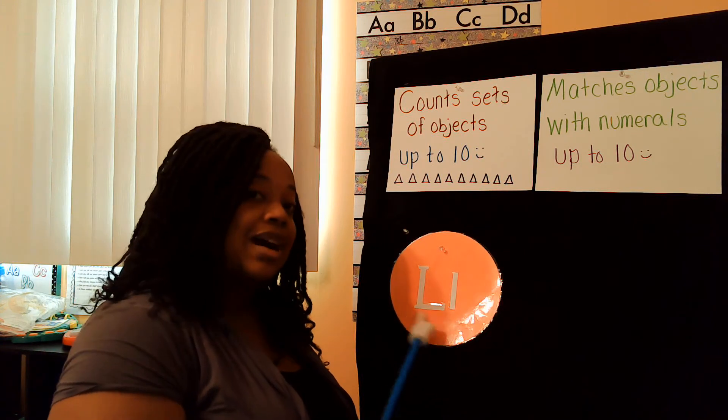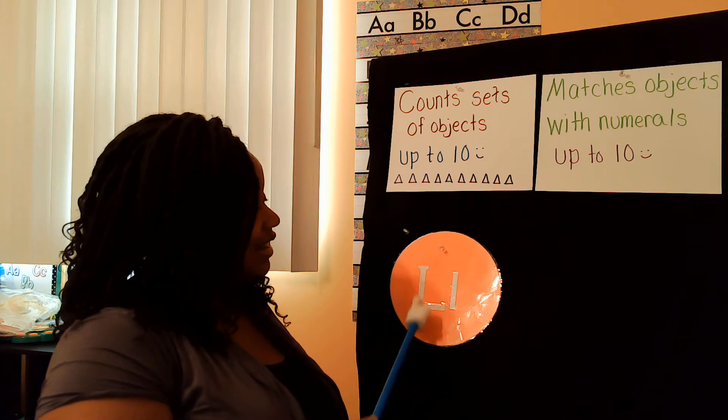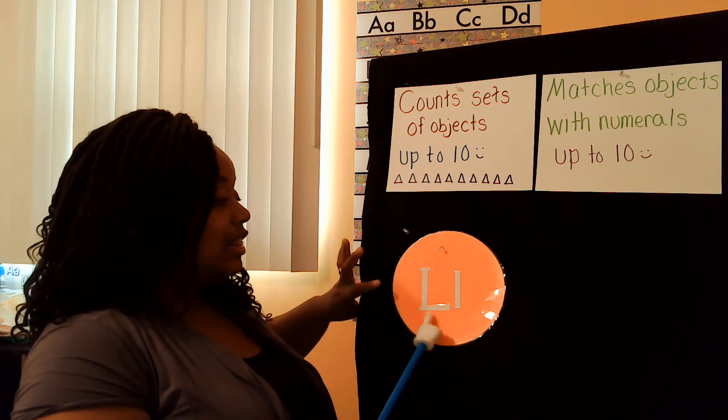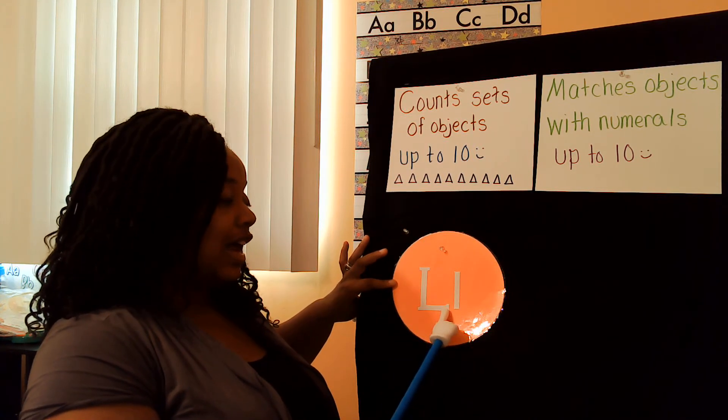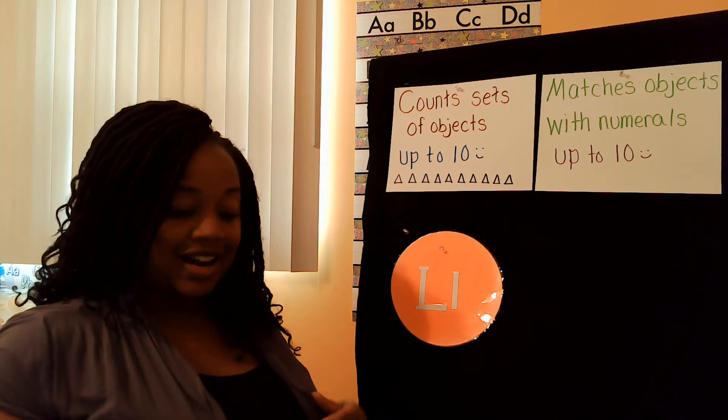Right here I still have my letter L, because guess what letter ladybug starts with? It starts with the letter L. L for ladybug. This is an uppercase letter L and this is a lowercase letter L.